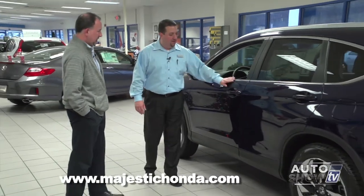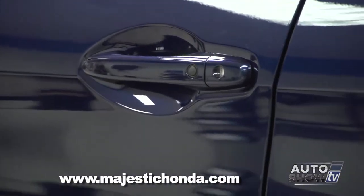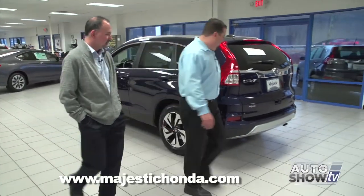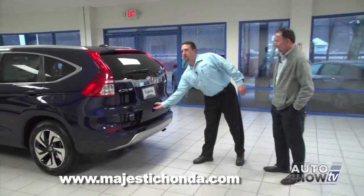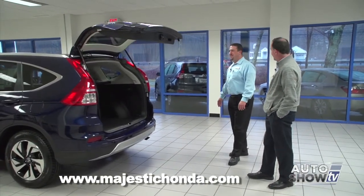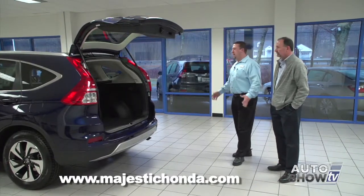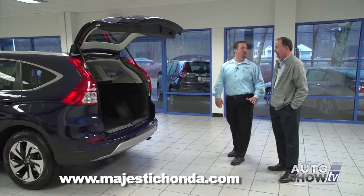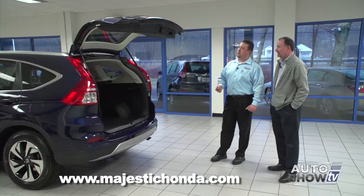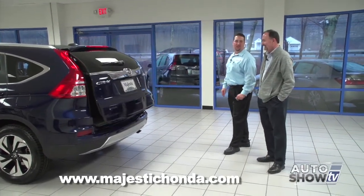Honda finally added the smart entry system to the CR-V lineup on the Touring model — a very nice feature where the key never has to be removed from your pocket to open or lock the door. In the back of the vehicle, for the first time in a CR-V, people have been asking for this feature — a full power liftgate. Honda finally decided to add it when they designed the Touring model. It's a great feature especially for people on the shorter side, because you can either hit the button on the tailgate to close it, or just hold down the remote control and it'll close by itself.